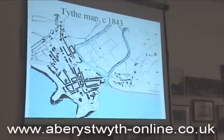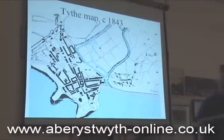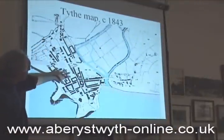Then the Tithe Map. The Tithe Commissioners weren't interested in towns because it wasn't productive in terms of plants and animals — they were only interested in land that was productive, so they could tax it. But it is a block plan of the town, which I think is pretty accurate.